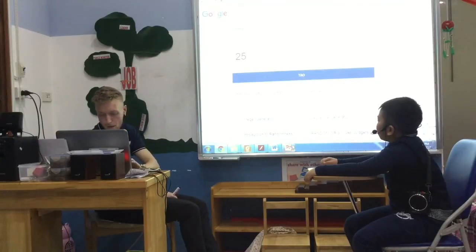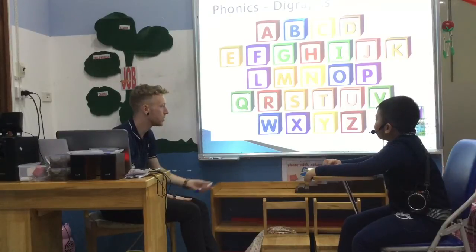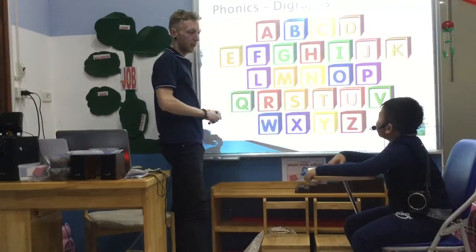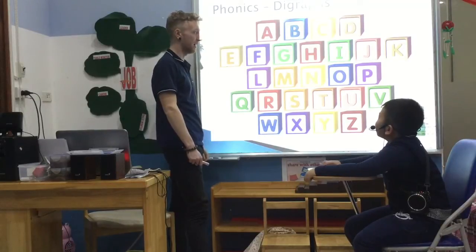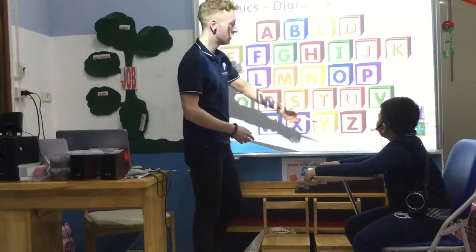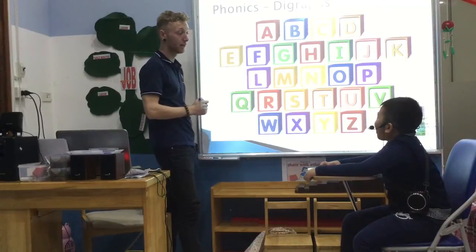So we've now got some phonics sounds. Can you say the letter name, letter sound, and an example of where we use that letter? W. W. W. And can you show me this one? G. W. Very good, we'll do one more. What letter is it? V. Fantastic.